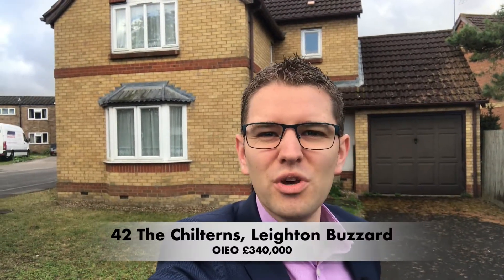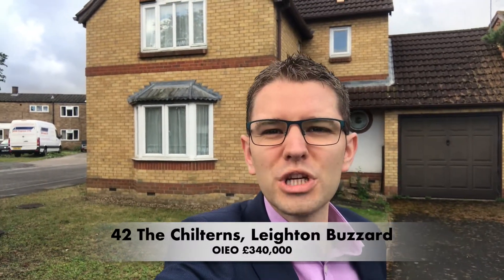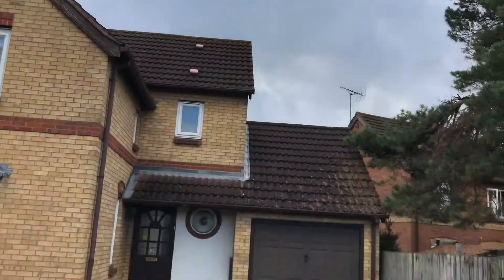Hi there, Simon here, the branch owner of U-Move Sales and Lettings, and I'm here on the Chilterns, this lovely cul-de-sac at the top of Stanbridge Road, to show you this property here. And this has literally so much potential. If I was in the market for property today, this would be the one that I would be going for.